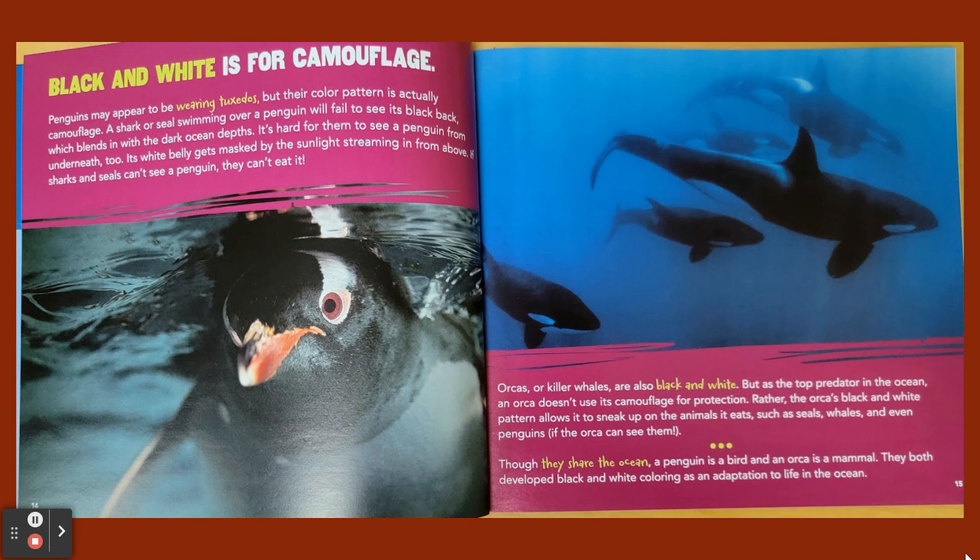Orcas, or killer whales, are also black and white. But as the top predator in the ocean, an orca doesn't use its camouflage for protection. Rather, the orca's black and white pattern allows it to sneak up on the animals it eats, such as seals, whales, and even penguins — if the orca can see them. Though they share the ocean, a penguin is a bird and an orca is a mammal. They both developed black and white coloring as an adaptation to life in the ocean.